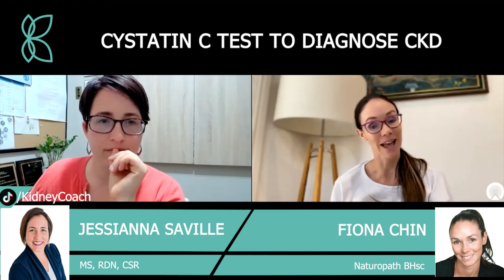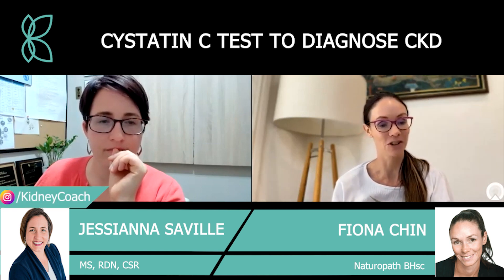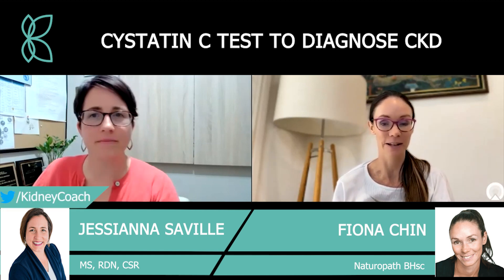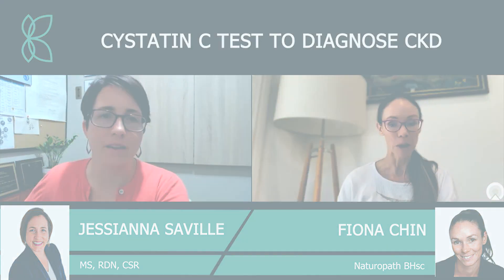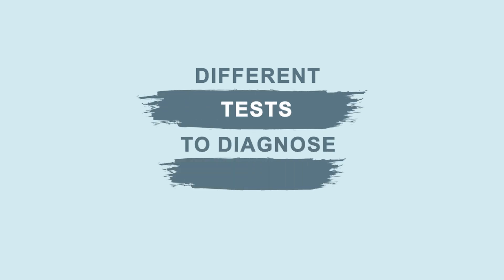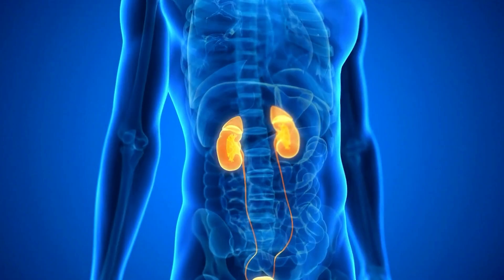Hi everybody and welcome to the Kidney Coach YouTube channel. I'm naturopathic Dr. Fiona Chin, co-founder of Kidney Coach and Chigenesis. I'm joined again today by the amazing Jessiana Seville, who is the founder and primary practitioner at Kidney Nutritional Institute. Let's get into it — let's talk all things diagnostic tests when it comes to chronic kidney disease.